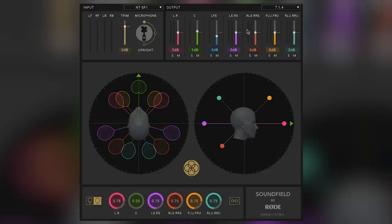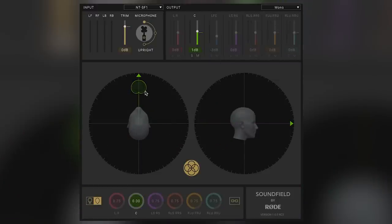Once we have made a recording with the NTS-F1 we will take the four channels of audio recorded on our multi-track recorder and take it into a surround sound capable workstation in order to create the output format we desire. This includes B-format for the exciting world of virtual reality. In order to help you with this we generated the Soundfield by Rode plug-in. We import an A-format recording and select an output format we want, whether it's stereo, 5.1, or B-format, and it's fully configured to give you the best possible sound without having to tweak any further parameters.